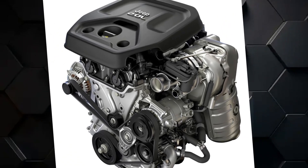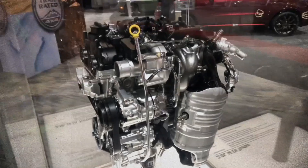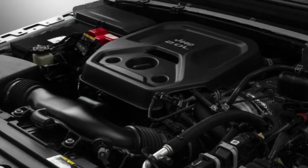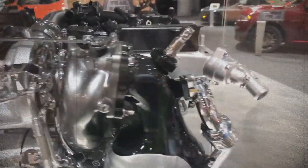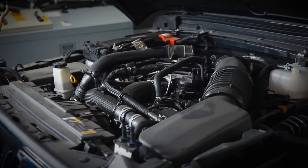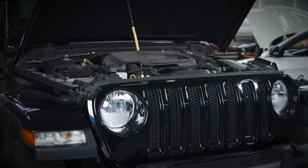The 2.0 litre GME T4 Hurricane turbo engine is a 2.0 litre inline four-cylinder gasoline engine featuring turbocharging and direct fuel injection. This engine belongs to the Global Medium Engine family, developed by the powertrain team at Fiat Chrysler Automobiles. The engine debuted in the US market through FCA's Jeep Wrangler lineup in 2018 and became available in the Jeep Cherokee the following year.